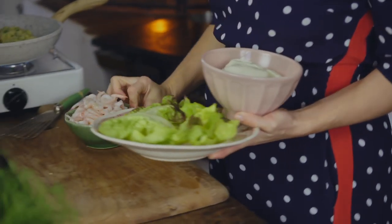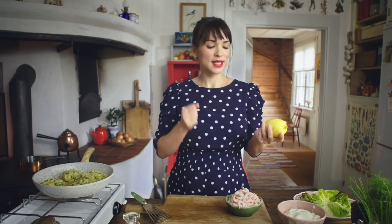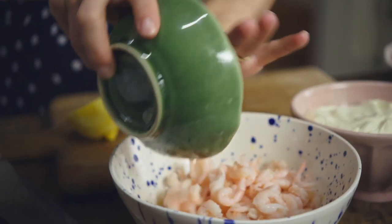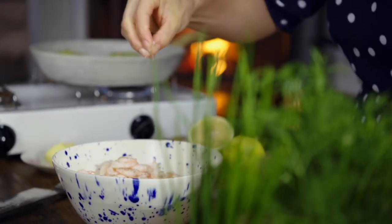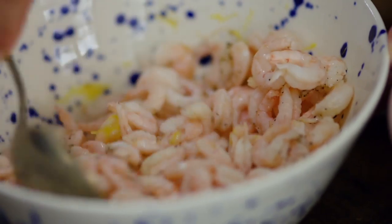With my potato cakes I'm going to have a very simple prawn salad — just with some lemon zest, lemon juice, and a little bit of salt and pepper. Squeeze in a little lemon juice; you can start with half and add more if you need it. Add a bit of pepper and a pinch of salt, then toss it together. It's really just a light, fresh dressing.